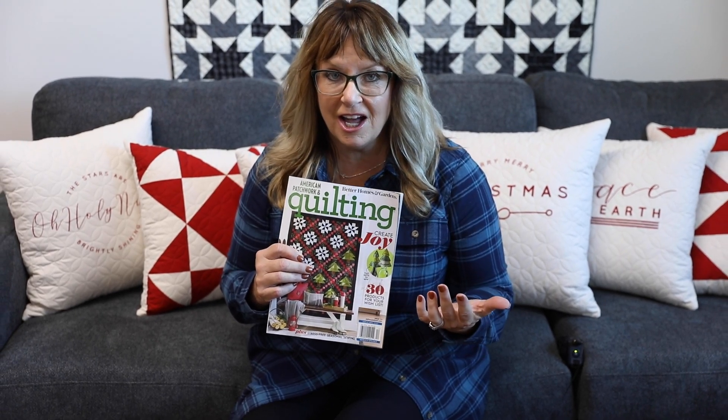Hey everyone, it's Lisa from Primitive Gatherings, and today I have something different to show you. I have a project in American Patchwork and Quilting's December 2021 magazine. I was pleasantly surprised with this magazine — I started going through it and I couldn't stop. I was just in awe of all the different projects that I thought were super cool. Let's go through it because it's one you may want to grab at the grocery store — it's chock full of amazing things for Christmas.